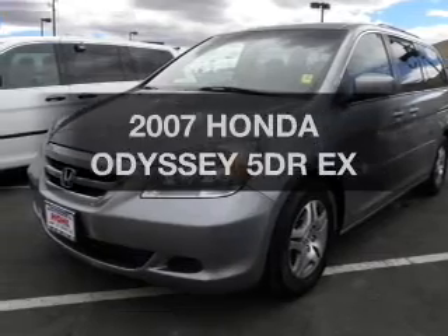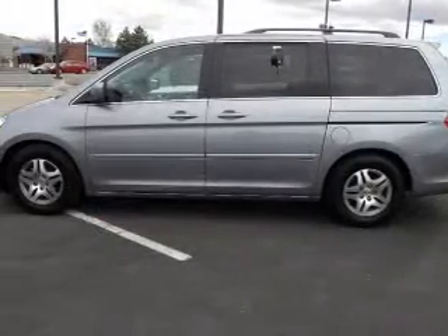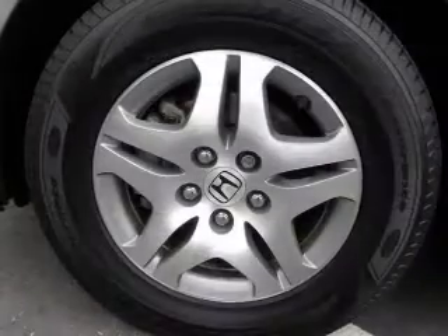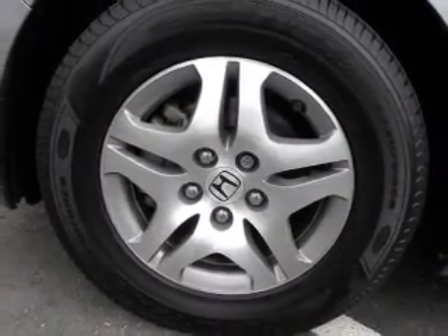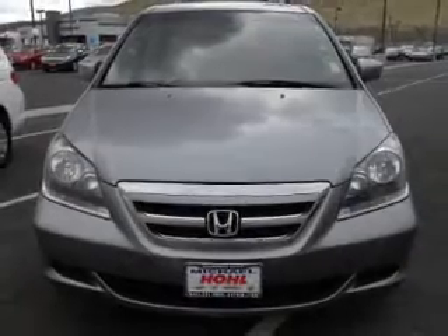Imagine yourself in this 2007 Honda Odyssey. This is the set of wheels you've been looking for. The powertrain includes front wheel drive with a solid six-cylinder engine connected to a smooth shifting automatic transmission. Premium wheels lend a distinctive appearance.